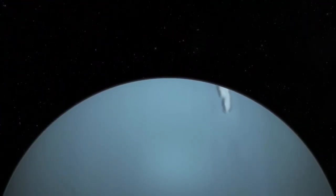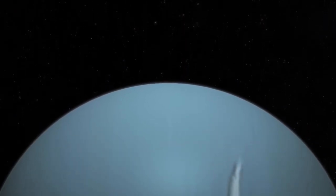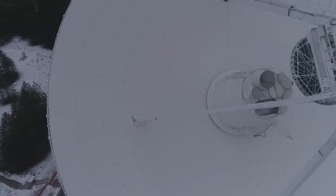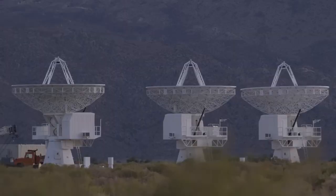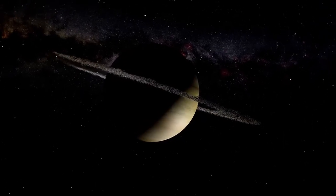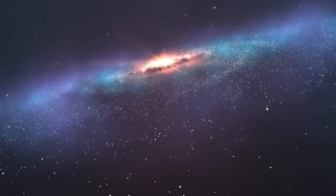Orbiting this red dwarf star is a planet known as Proxima b, which has captivated scientists due to its intriguing and unique characteristics. Slightly larger than Earth, Proxima b resides within its star's habitable zone — a region where conditions might allow for liquid water to exist. This is critical, as liquid water is considered an essential ingredient for life as we understand it, facilitating the complex chemical reactions necessary to sustain biology.